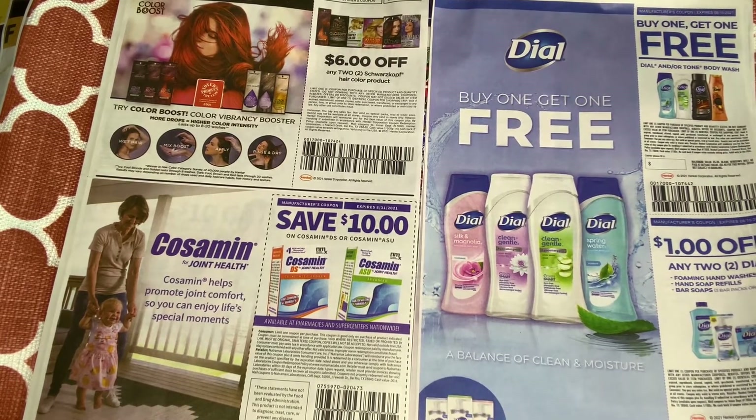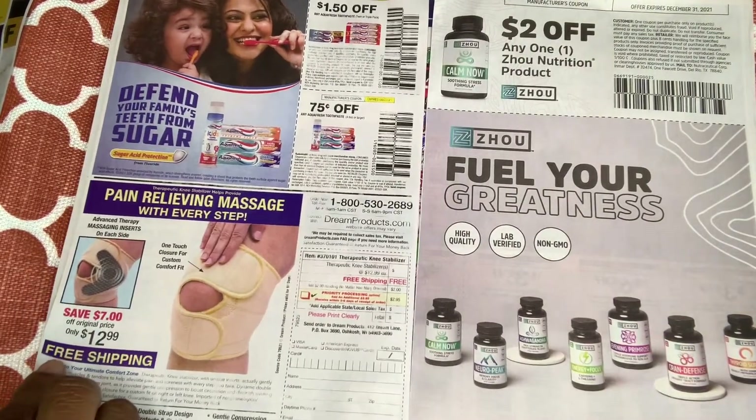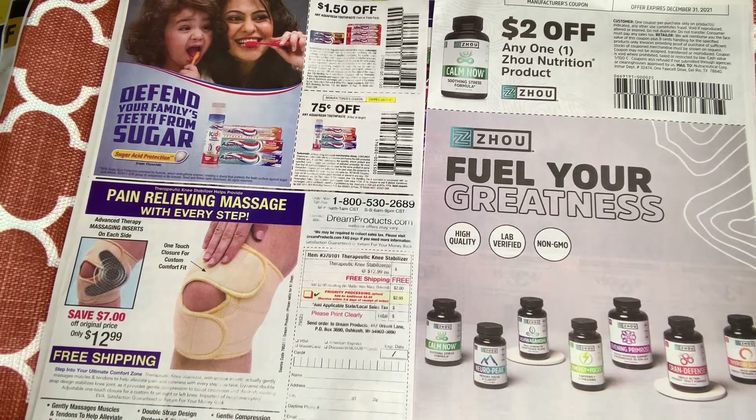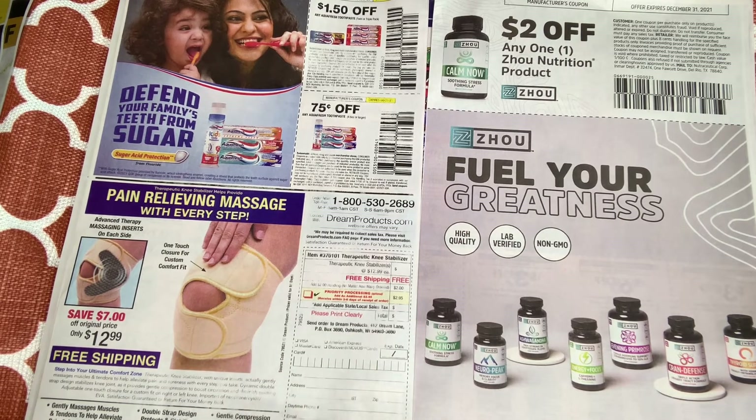We have some Aquafresh toothpaste coupons — $1.50 off one and $0.75 off one. We have some advertisement for pain relief. And we have more nutritional vitamin supplement things.